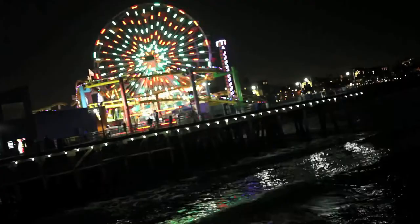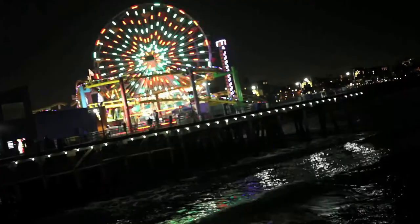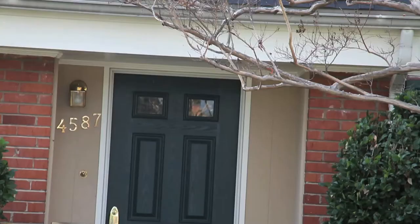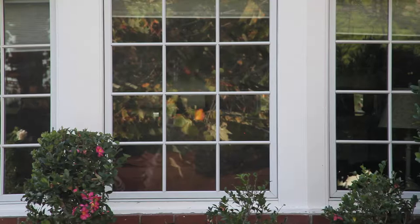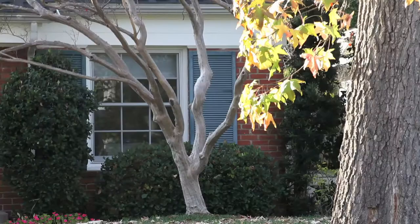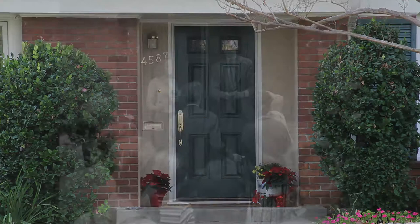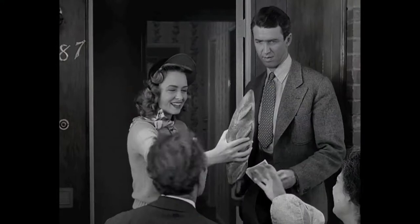Let's go pay a visit to the location from our movie that remained today. Here we see the house of our old friend Mr. Martini, built right here in Bailey Park. There's the porch where me and Mary welcome the family to their new home with bread and wine and salt. Bread, that this house may never know hunger.